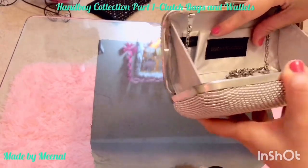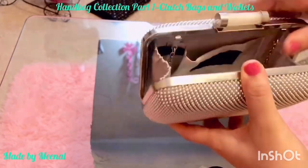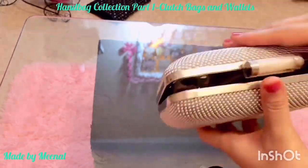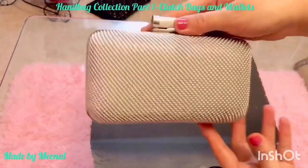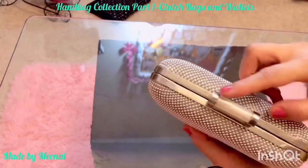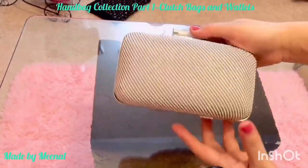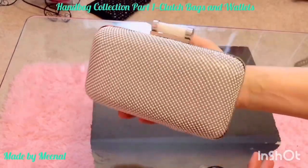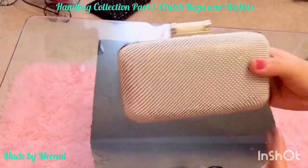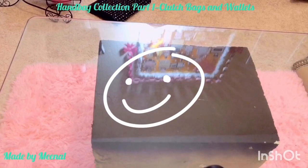This one is another one of my favorites — it's a mesh structured bag with satin interiors. I bought it from Costco, and it's by the brand Jessica McClintock. It's in a pale silver color, and I love the mother of pearl clasp on it.